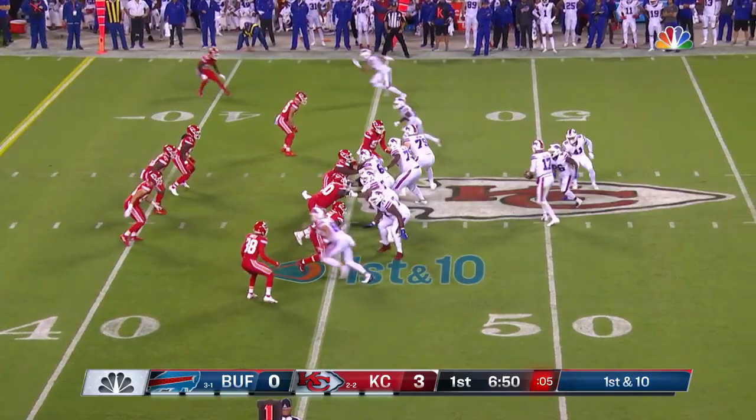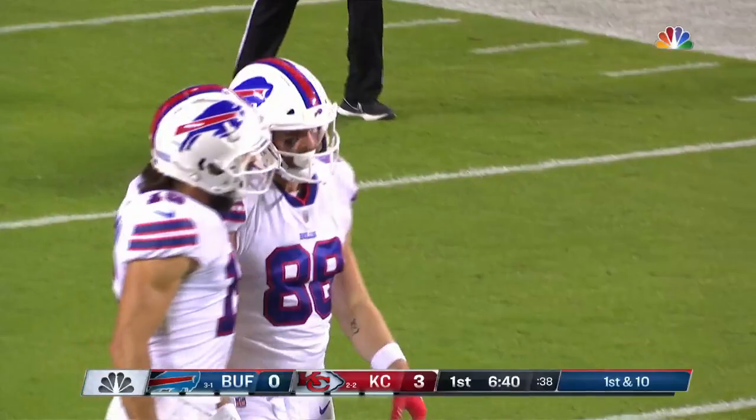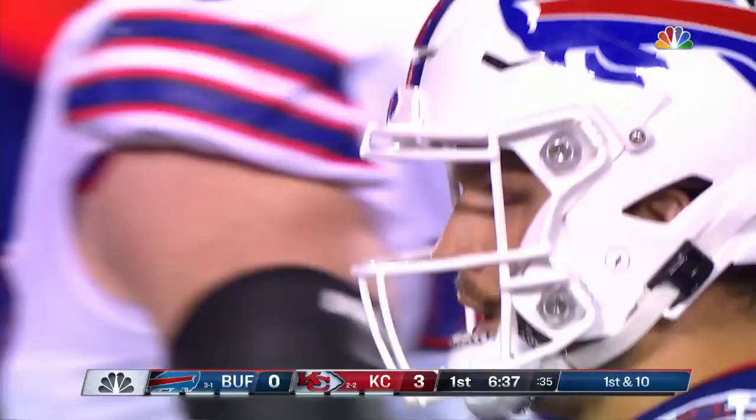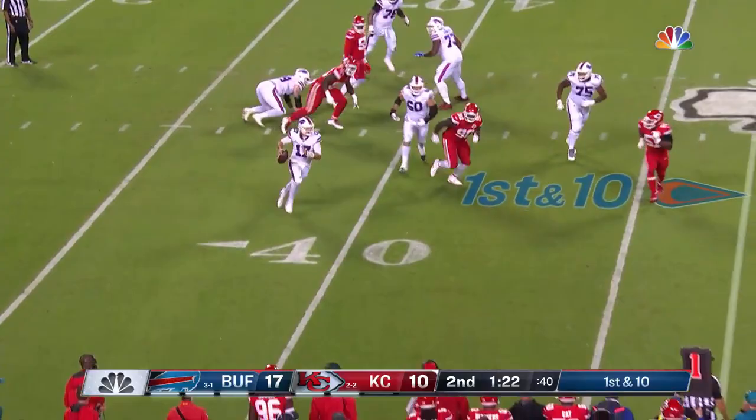Allen deep downfield — open — making the grab at the 21 is one of his new favorite targets, the tight end Dawson Knox, who already has four touchdowns this season. Allen stepping up, flushed out, directs traffic, fires it — wide open, he's Knox!